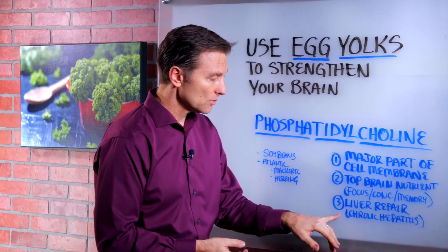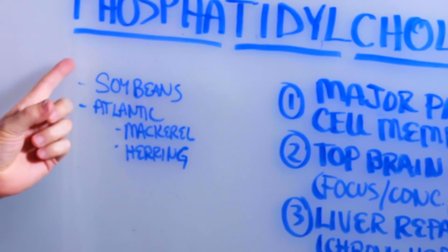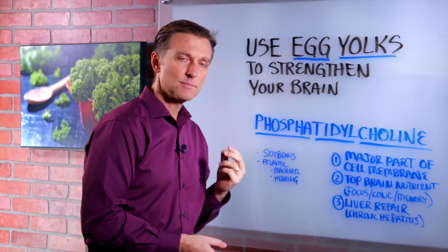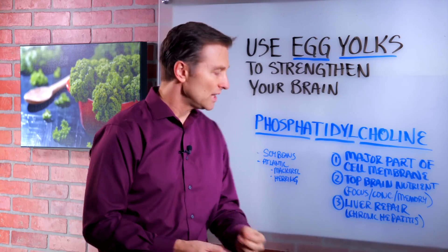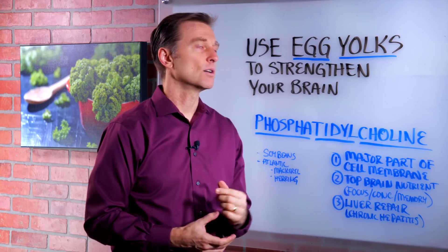It's also good for liver repair, especially for chronic hepatitis type A, B, and C. You can also get it in soybeans, but the problem is most soybeans are GMO, so you don't want to do that. You can find it in Atlantic mackerel and herring. It's in organ meats, but I usually get it from egg yolks.